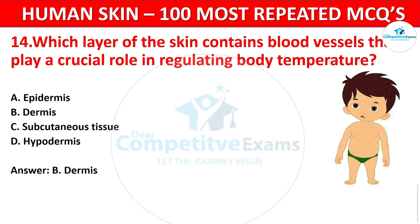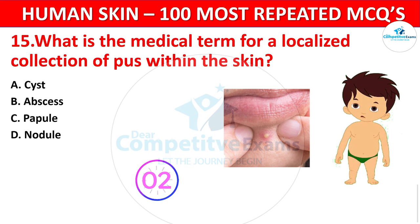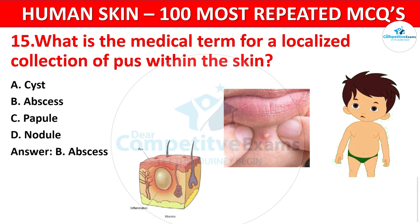Question 15. What is the medical term for a localized collection of pus within the skin? Your options: Cyst, Abscess, Papule, or Nodule? The correct answer is Abscess. An abscess is a collection of pus caused by infection or inflammation.